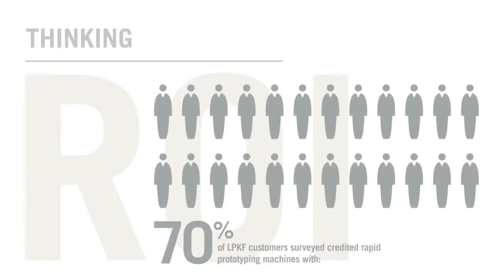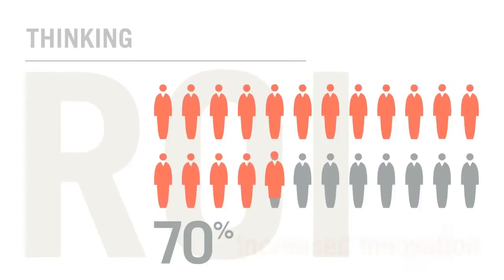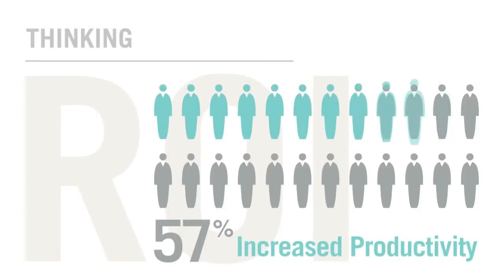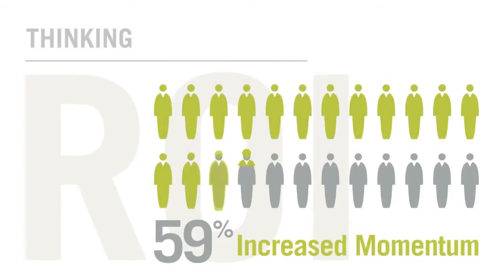Thinking ROI? 70% of LPKF customers surveyed credited rapid prototyping with increased innovation. 57% reported increased productivity and 59% reported increased momentum.